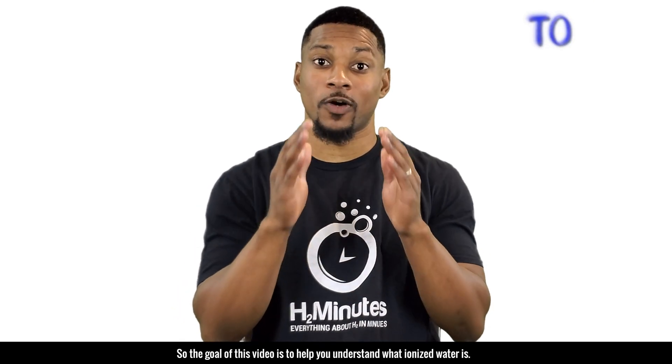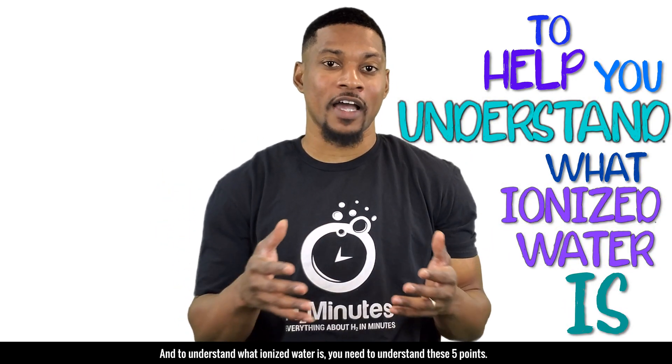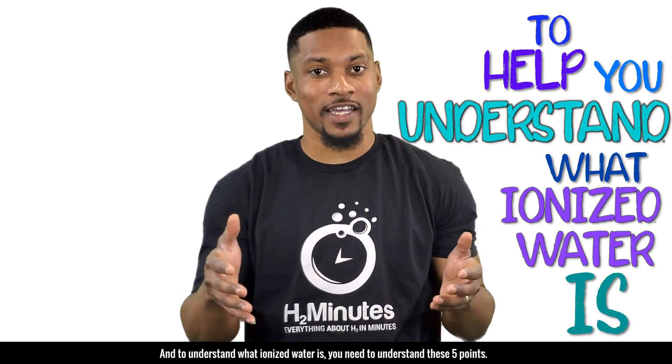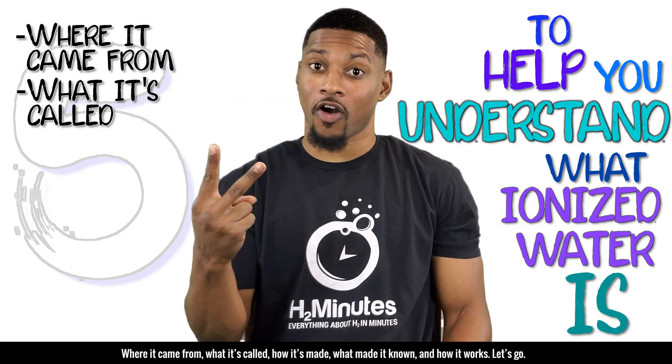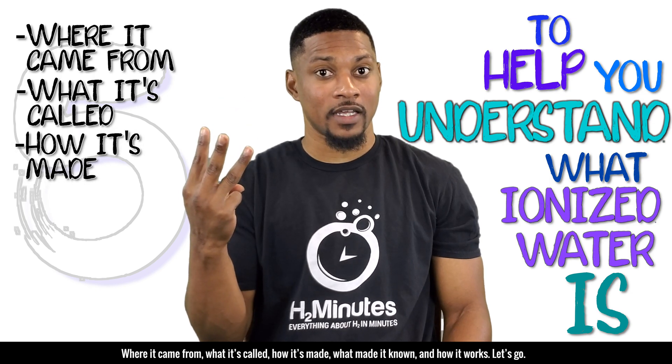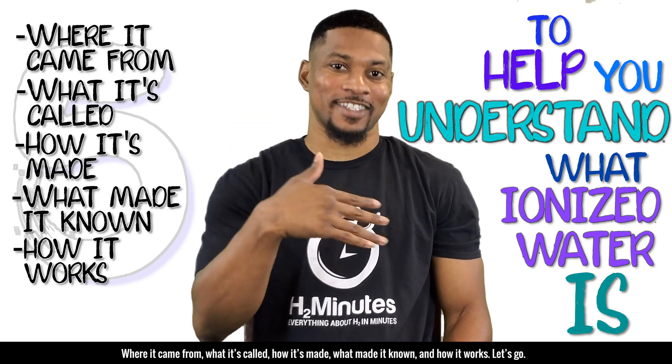The goal of this video is to help you understand what ionized water is. And to understand what ionized water is, you need to understand these five points: where it came from, what it's called, how it's made, what made it known, and how it works. Let's go.